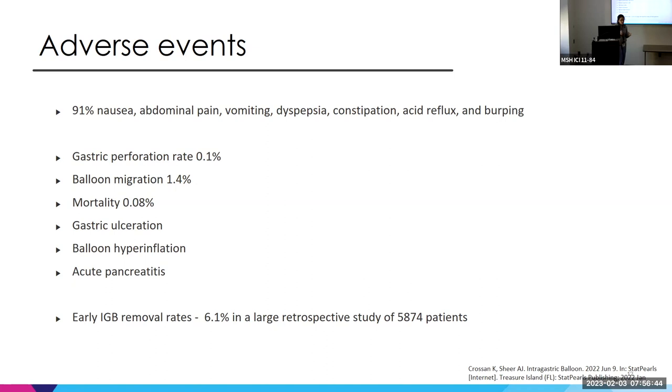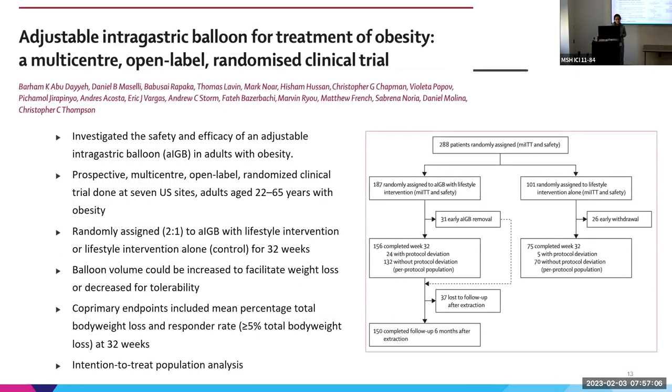In a study of over 5,000 patients, about 6% needed the balloon removed earlier than intended due to tolerance. I want to review a Lancet paper by Chris Thompson's group from 2021 looking at the efficacy of the SPATZ balloon — the adjustable balloon. It was a prospective, multicenter, open-label randomized controlled trial at seven centers, enrolling patients aged 20 to 65 with obesity, randomized two to one with lifestyle modification alone versus intragastric balloon plus lifestyle modification for 32 weeks. They looked at mean percentage body weight loss and responder rate.